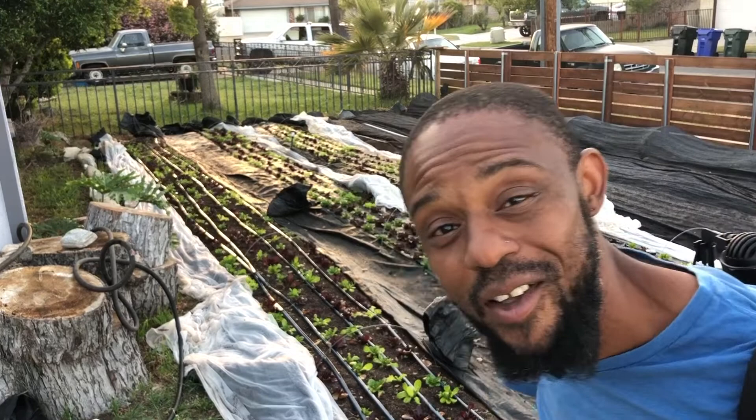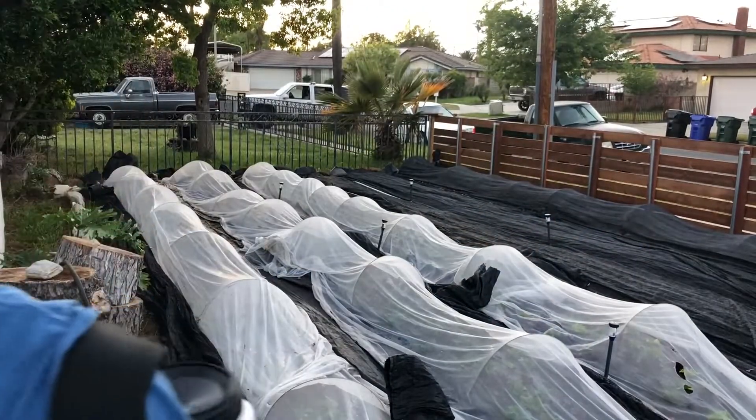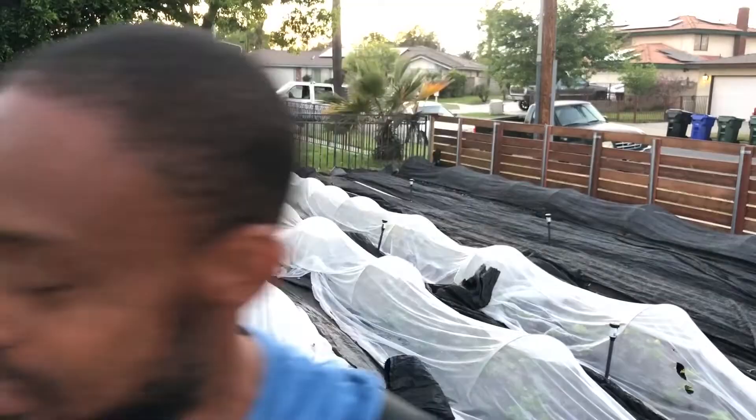Hope you guys found this video useful. If you guys are dealing with any kind of pests, I'd love to hear about them. This stuff smells like garlic — actually it smells like shrimp. This stuff is making me want to have shrimp scampi, no joke. I want shrimp scampi.